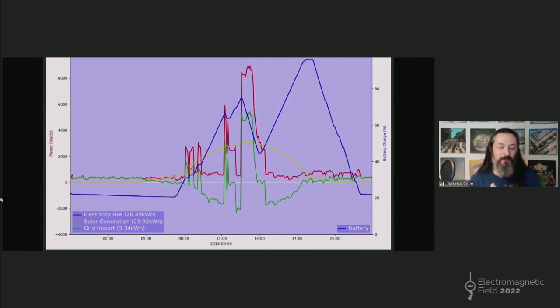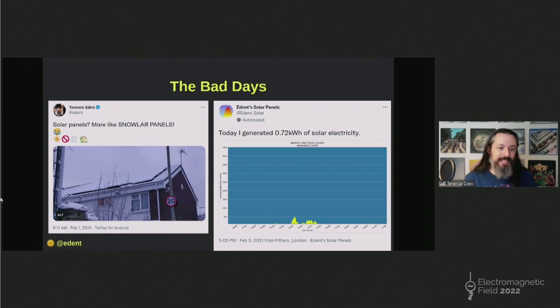Not every day is this good. Solar panels don't work in the snow — this is why it would be handy to reverse the polarity and heat the solar panels to melt the snow. But once the snow does melt, there's a tiny bit of electricity generated. Solar panels work in the rain, when it is cloudy, and when it is foggy. If you can see the solar panels by sunlight, they will generate — not necessarily gigawatts — but they will still generate, even in the rather rubbish British climate.